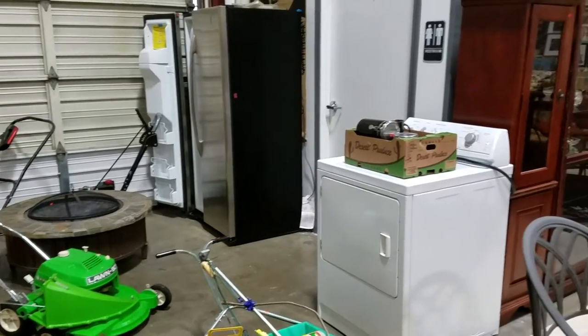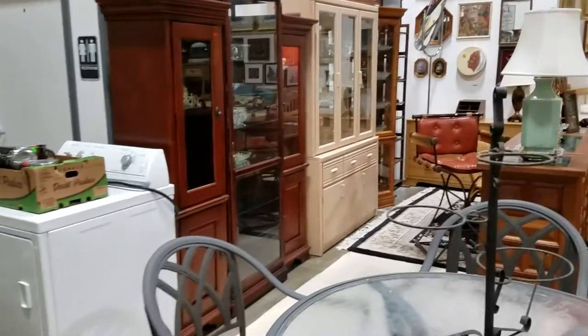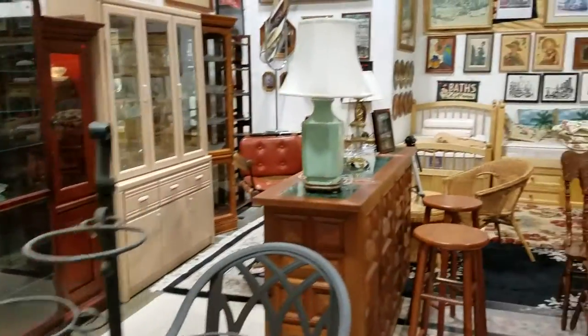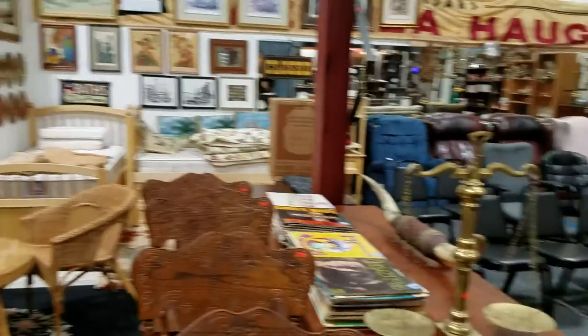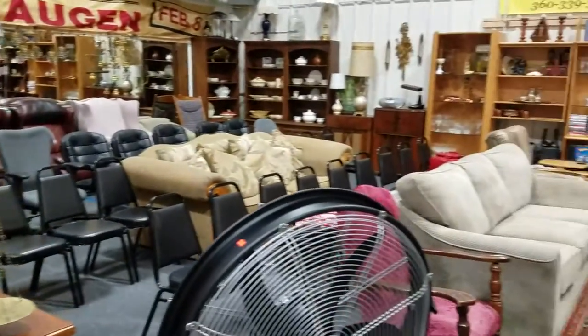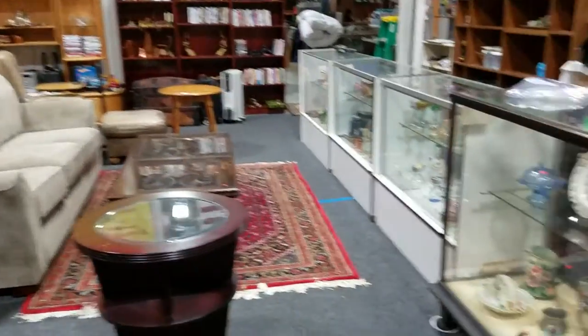Hello everyone and welcome to another video preview brought to you by Sound Auction Service. This is a preview of our March 17th auction, Friday, starting at 4:30 with box lots and moving on to our cataloged auction in this room which I'm about to go through.